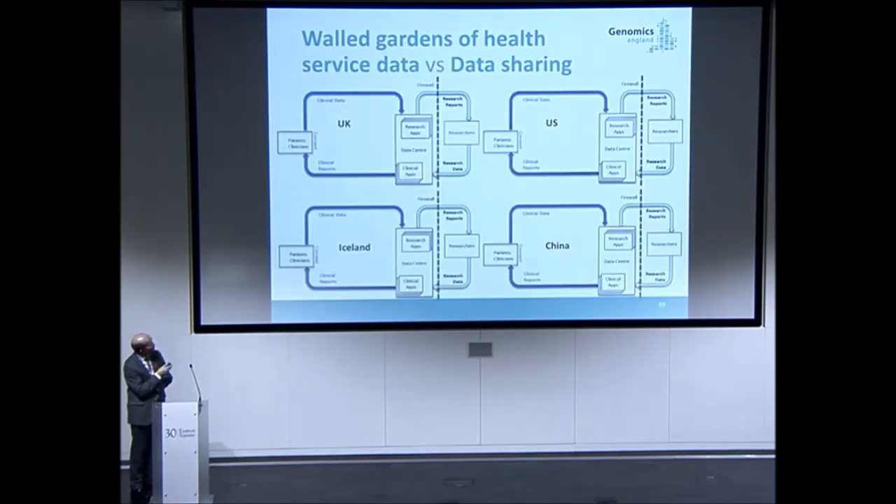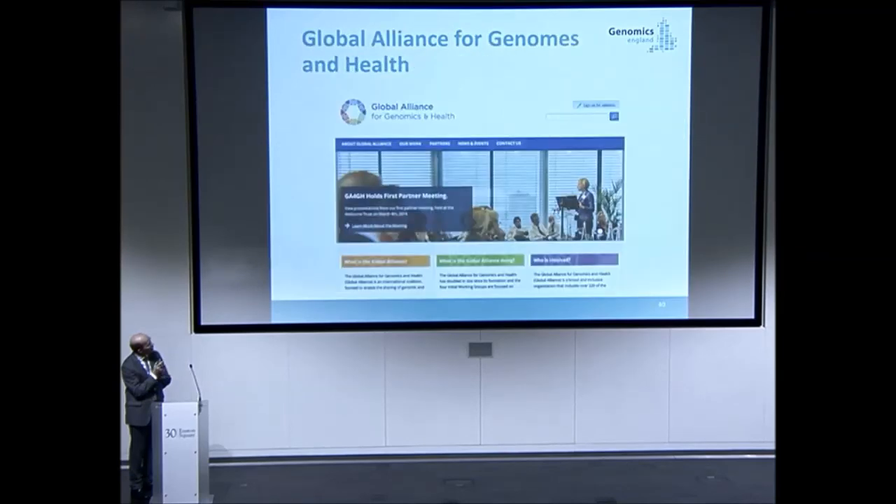How do we operate across the world if every country runs a closed system? There's the Global Alliance, which is working out how to federate data. The idea is you can exchange information between different environments — summary statistics — and aggregate them to find new discoveries you couldn't find with a single country's cohort, while still doing that in a way that doesn't break the idea of protecting an individual's underlying sequence unless they consent to sharing.